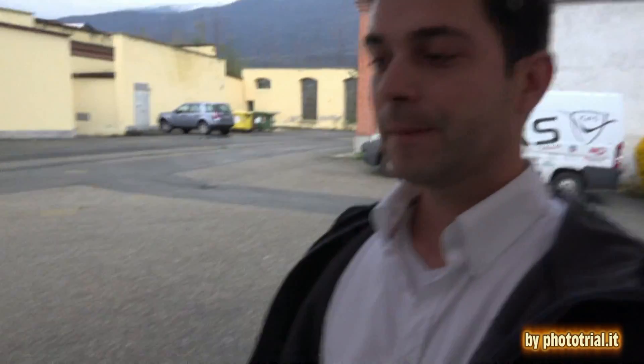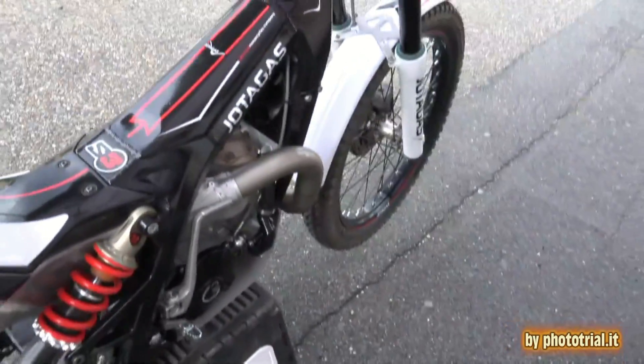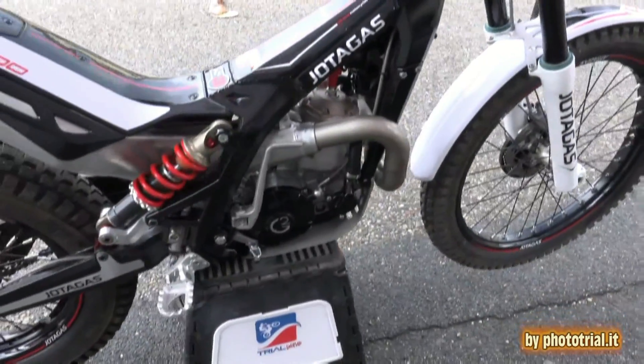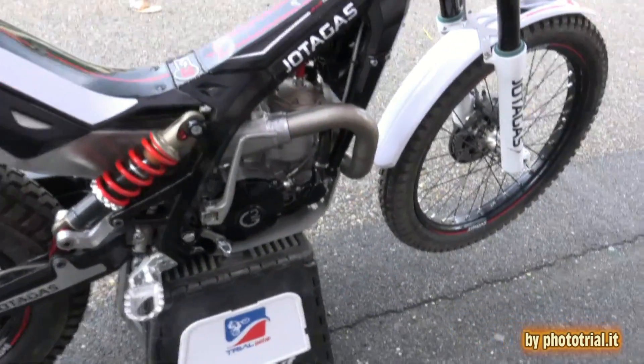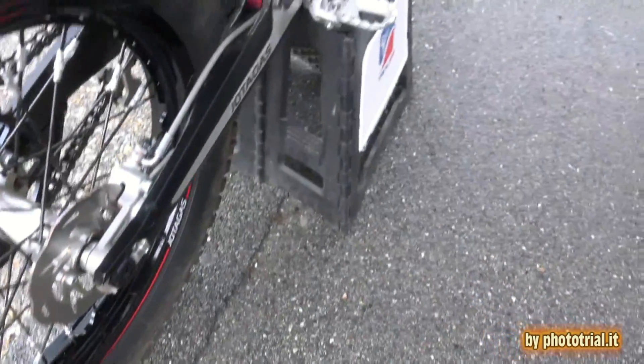The 2017 model — what are the differences between this new model and the past models? The most important changes for this new model are the new clutch cover — it's more resistant. Also, the swing arm — it's a new type of swing arm, more strong.